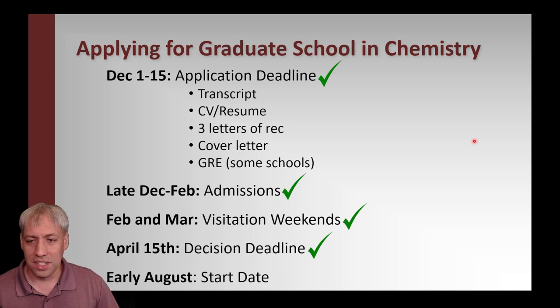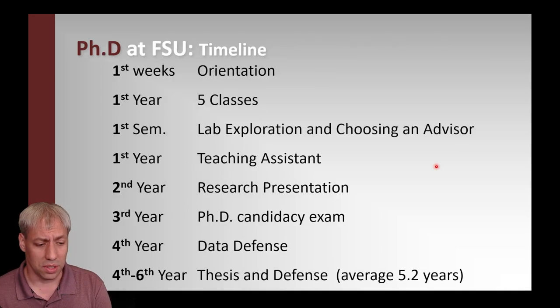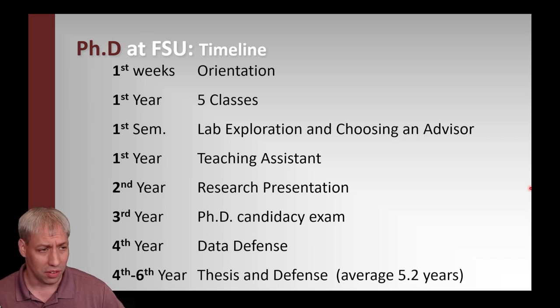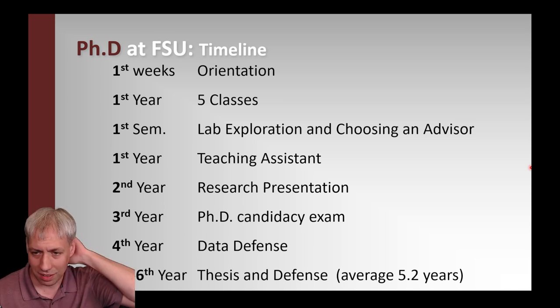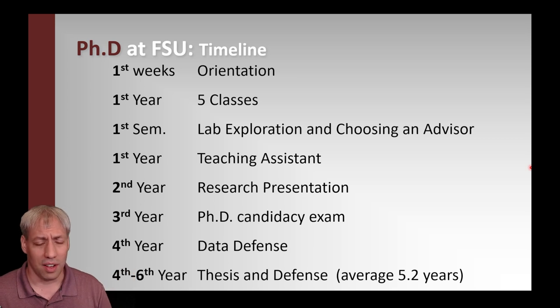Once you've made your decision and been accepted to grad school, congratulations. You'll typically start in August or September depending on whether the university is on quarters or semesters. The graduate school experience varies by university, but there are general themes. The schedule at FSU — which is similar to other programs I've seen — covers orientation, first year classes plus lab exploration plus teaching assistantship, a research presentation, a candidacy exam, a data defense, and then thesis and defense at year four to six.